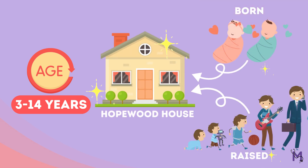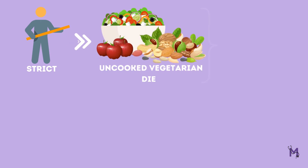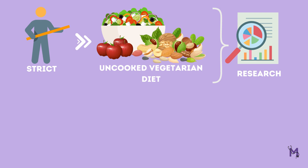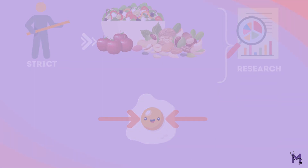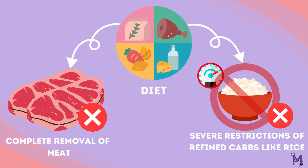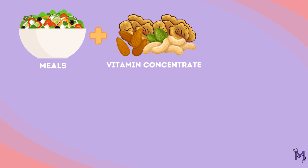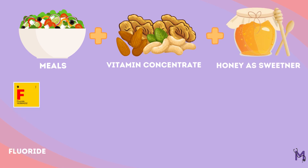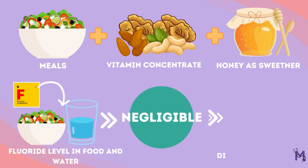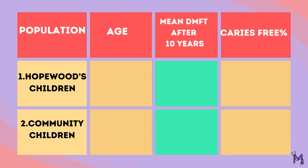Almost all of these kids were born and raised in the Hopewood House. They had a strict, primarily vegetarian diet that was mostly served uncooked. Occasional consumption of egg yolk was allowed. The two main aspects of this study were the removal of meat and the severe restriction of refined carbohydrates like rice. Meals were supplemented with vitamin concentrates, a portion of nuts occasionally, and a sweetener like honey. Fluoride levels in their food and water were negligible, and they didn't drink any tea.